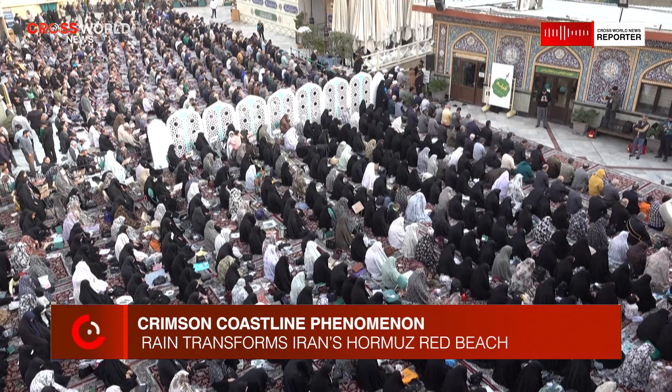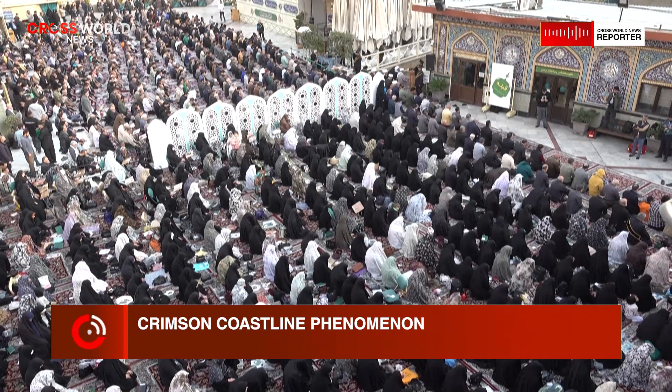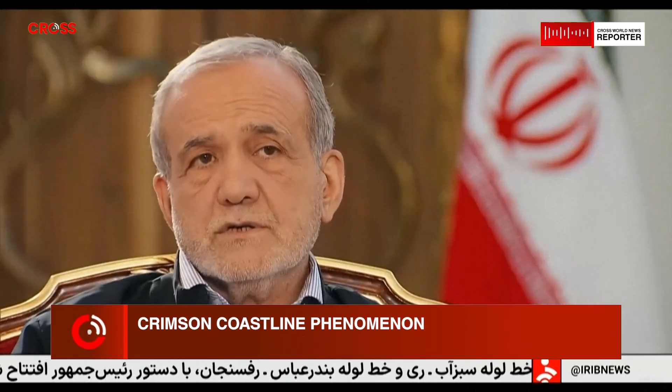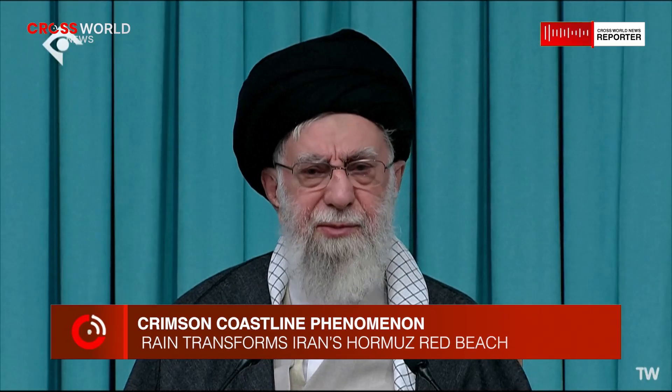Marine scientists point out that sediment runoff from the island has minimal long-term impact on the surrounding ecosystem. The iron-rich particles are quickly diluted and redistributed by tides and currents. Within days, the water returns to its typical clarity and marine life continues largely unaffected. This resilience underscores the dynamic balance between land, sea, and coastal environments.